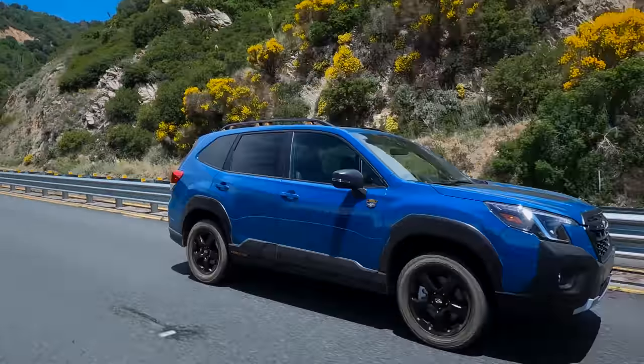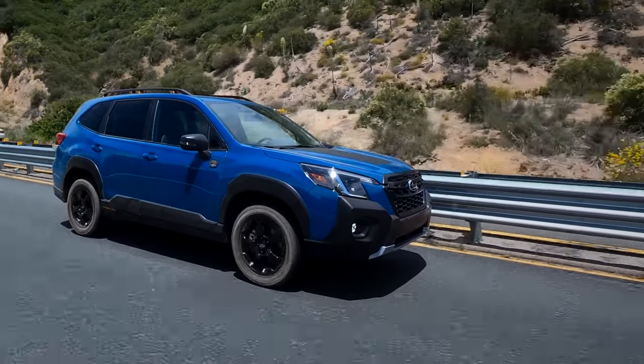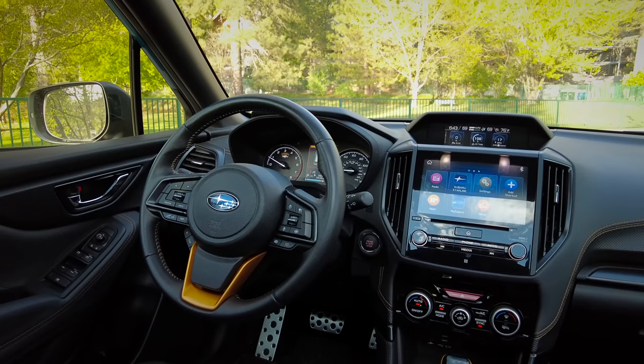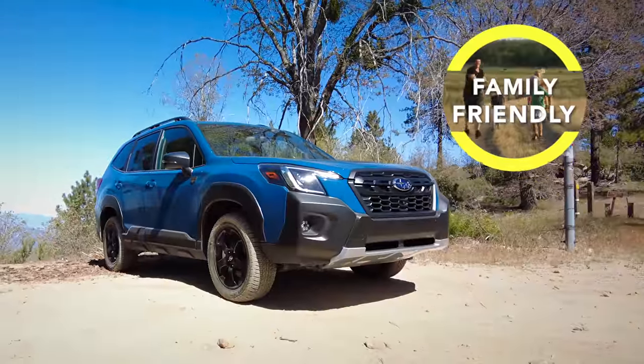From a safety perspective, this is five-star rated overall from the NHTSA. It includes the EyeSight suite of active driver assist features like lane keeping assist and automatic emergency braking, which is a standard feature. And there are seven airbags, including a driver's knee airbag. Overall, this is a very family-friendly vehicle.